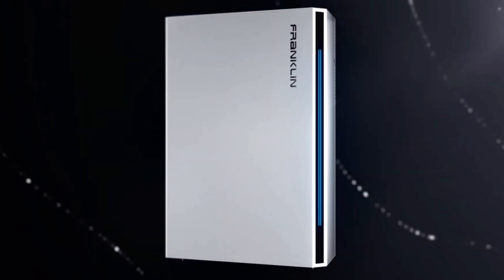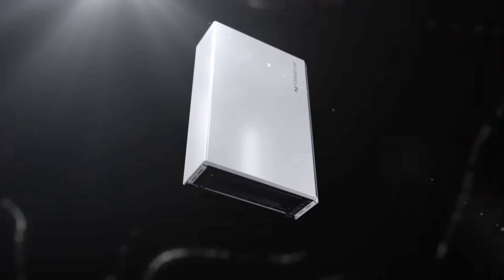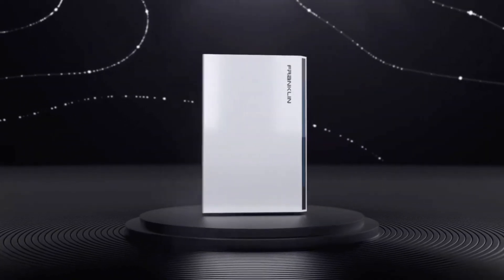Hey guys, it's Zach. If you clicked on this video, you're probably considering the new A-Power 2 battery from Franklin Whole Home and looking to learn a little bit more. So today, we're going to cover the top 31 most frequently asked questions that you might have, and maybe even some questions you haven't even thought to ask. I do work directly for a Franklin Whole Home certified installer here in Arizona, and there has been a lot of buzz around this new battery option, and hopefully I can help make things simple.